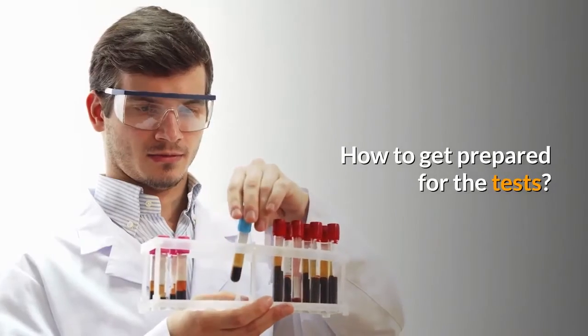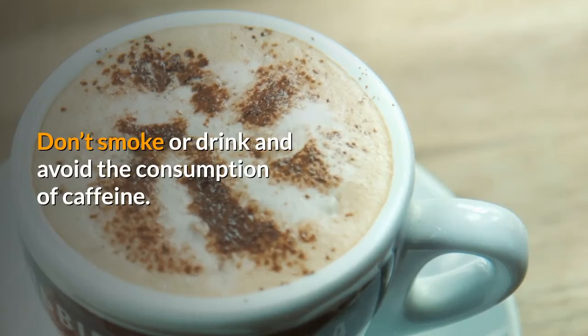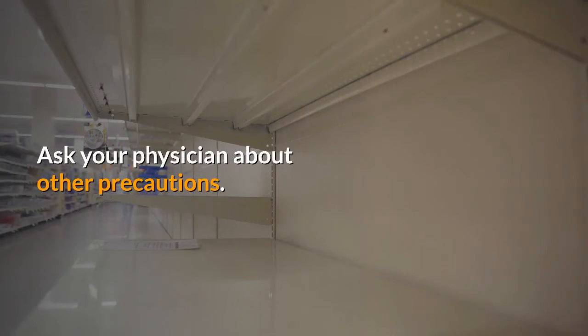How to get prepared for the tests: Don't take heavy meals. Don't smoke or drink, and avoid the consumption of caffeine. Ask your physician about other precautions.